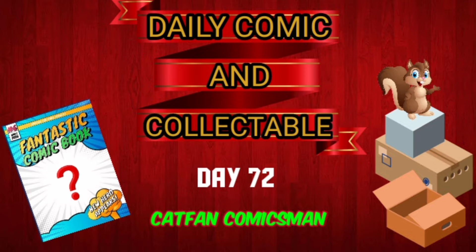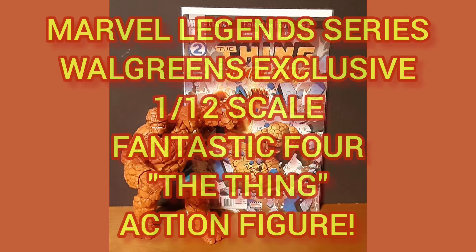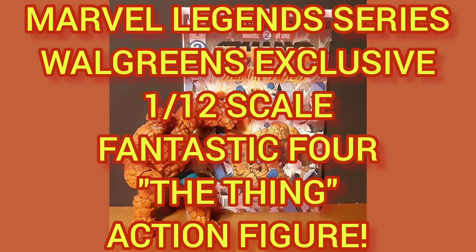Hello and welcome to the Daily Comic and Collectible, Day 72. Now today, the collectible of the day is the Marvel Legends series, Walgreens exclusive release, 1:12 scale Fantastic Four The Thing action figure.